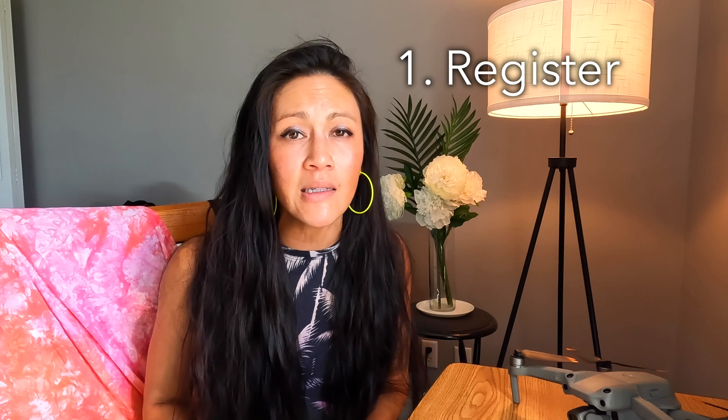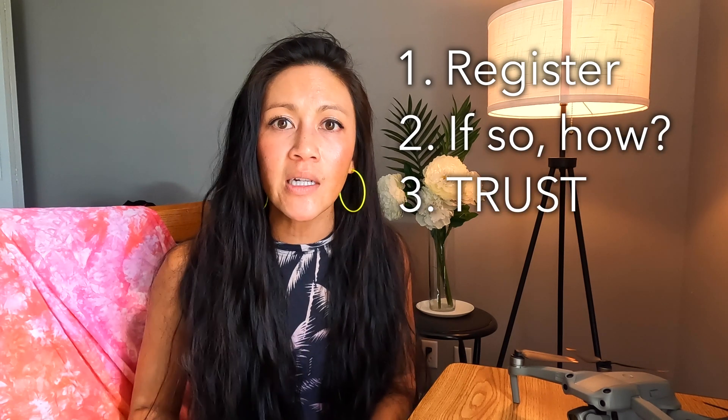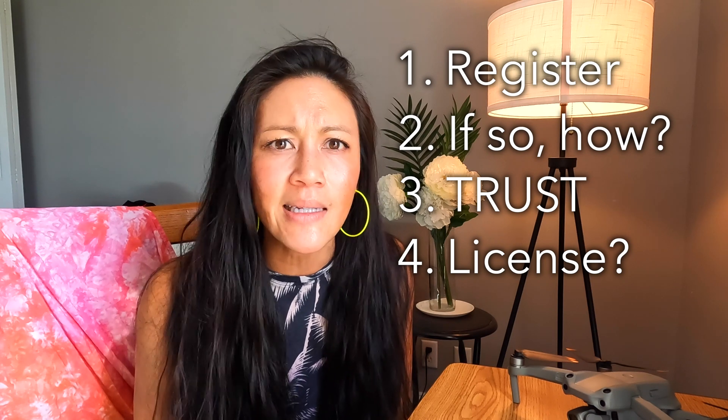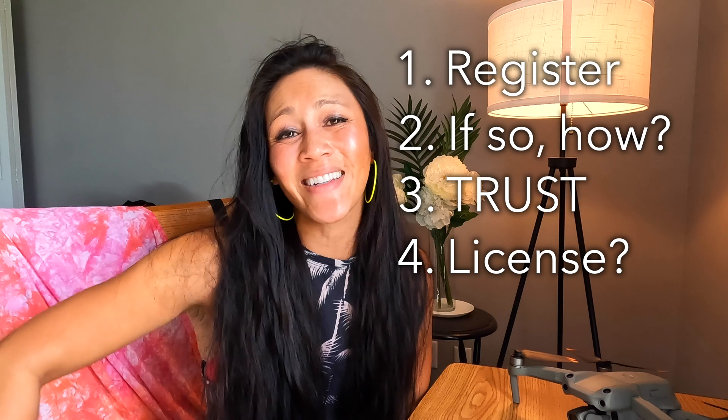You just got a drone, but you're wondering: do I need to register my drone and do I need a pilot's license? In this video, I'm sharing four things. One, do you need to register your drone or not, and how do you go about doing that? And as of 2021, what's this whole trust exam thing about and who needs to take it? And lastly, do I need a pilot's license? I'm going to keep it super simple and just what you need to know.